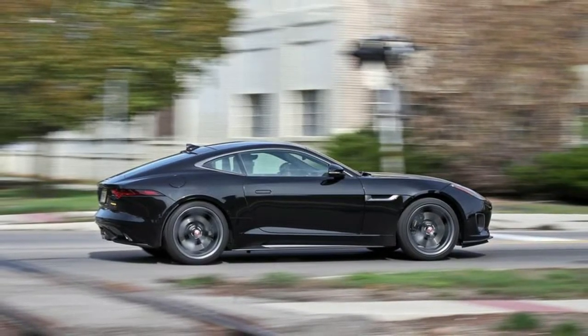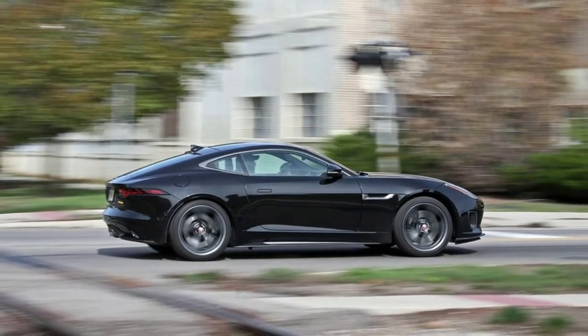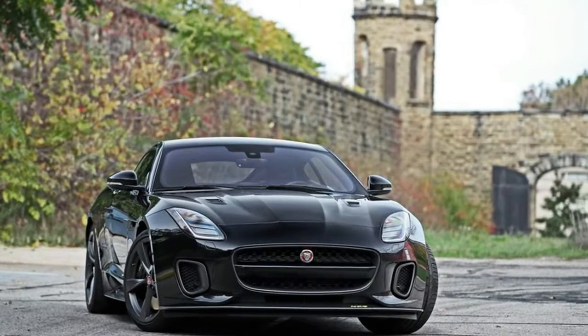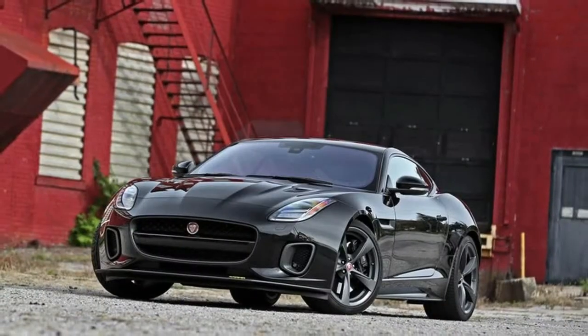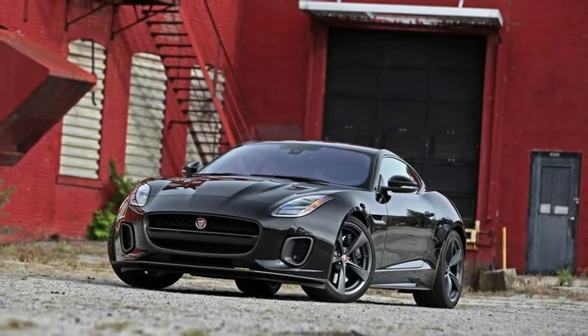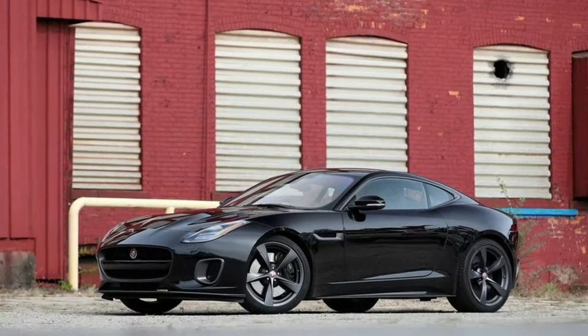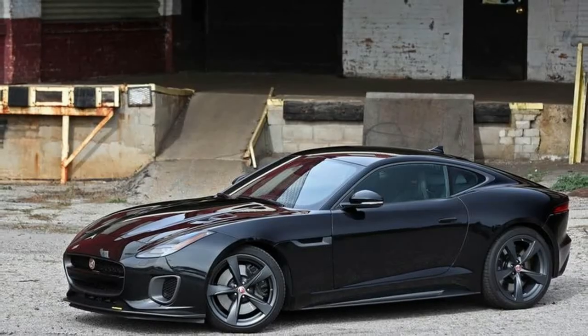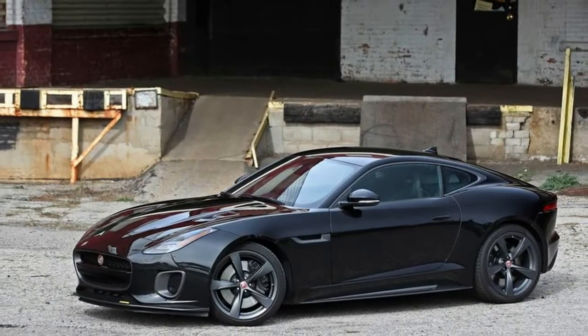We stack, stuff, and arrange 9 by 14 by 22 inch cardboard boxes to quantify the number of airline carry-on size suitcases that will fit in a trunk or folded seats cargo space. To measure irregularly shaped glove boxes, door pockets, and console bins, we fill each container with 1.5 inch diameter ping pong balls.